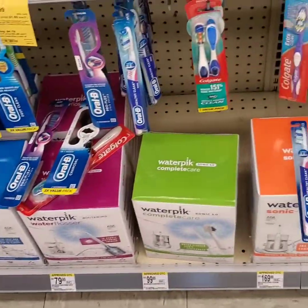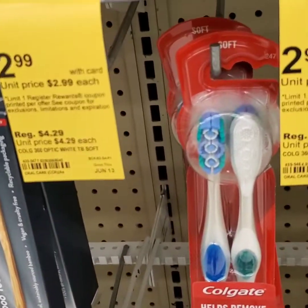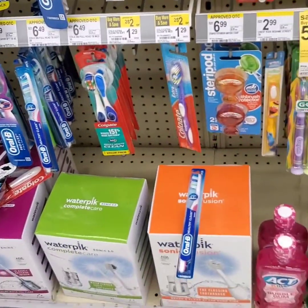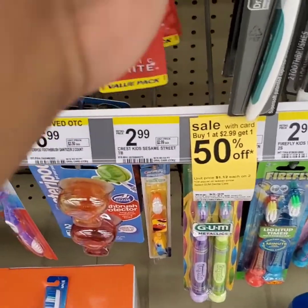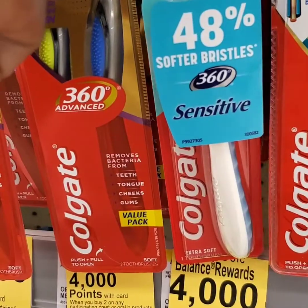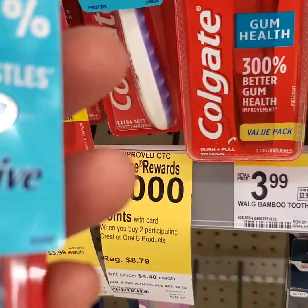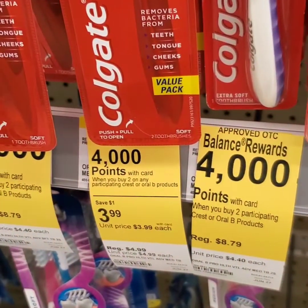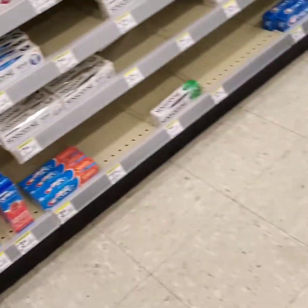A little confused but I refuse to leave this store today without getting this deal. I'm going to go ahead and do the Colgate deal one more time since I'm here — I may as well do it. I'm going to pick up one toothbrush and one toothpaste, and when I buy two of those I will get 4,000 points. I wish the Crest items were aligned correctly like these Colgate ones are.